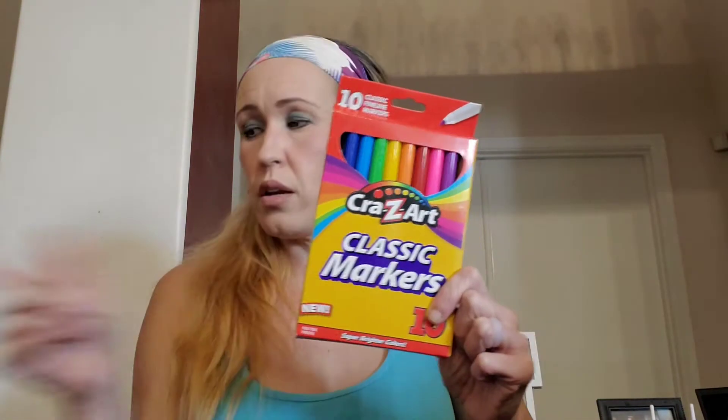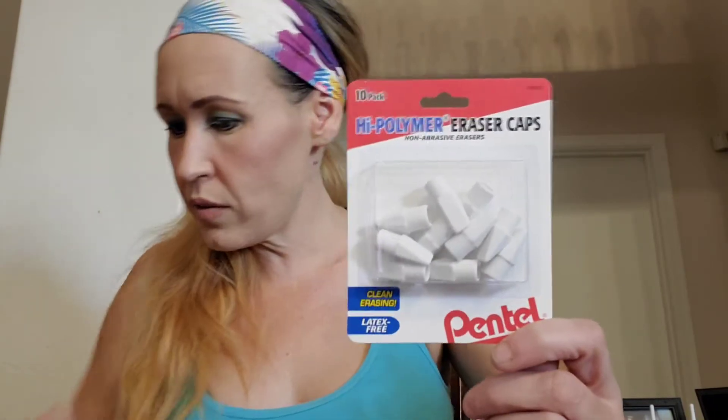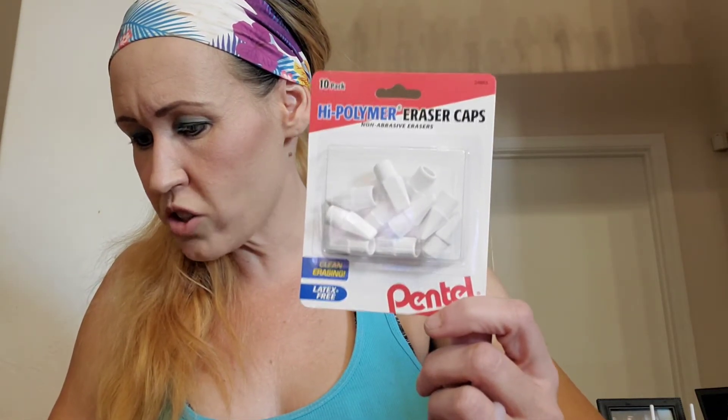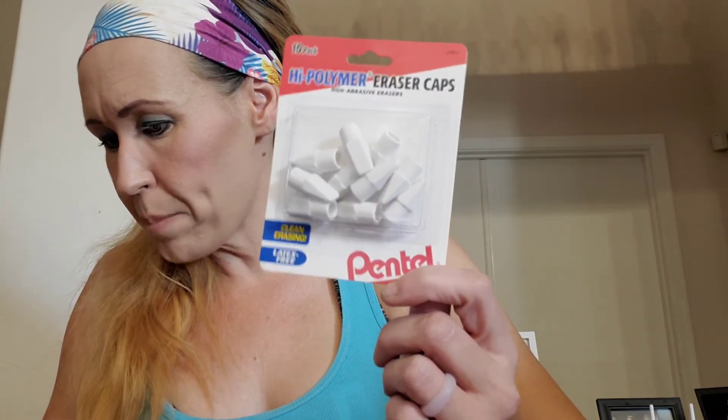This is just the fourth pack of markers I got. These right here are just pencil top erasers — 10 of them by Pento — and I believe they were 96 cents. Now the notebooks: I believe these were also 96 cents. They have 10 of them and are latex free, which is extremely important because if anyone in the classroom has a latex allergy, you don't want to bring anything latex in. I thought it was a really good deal for those.